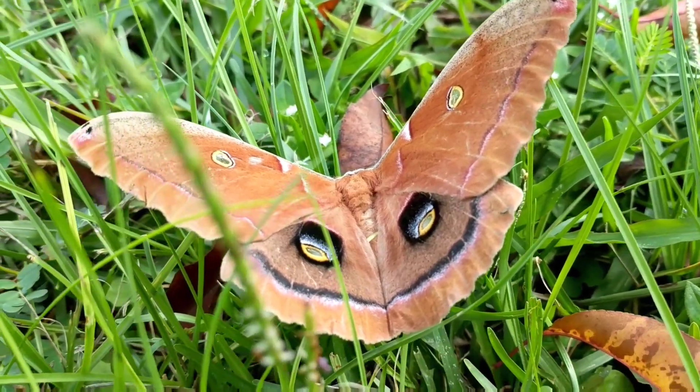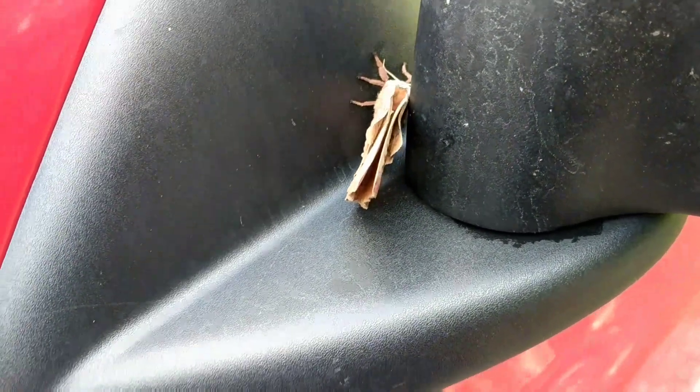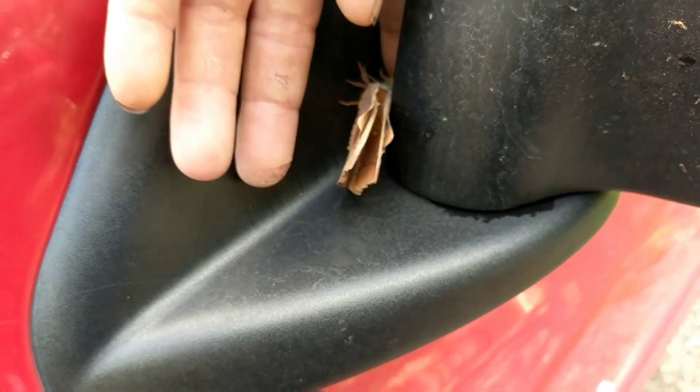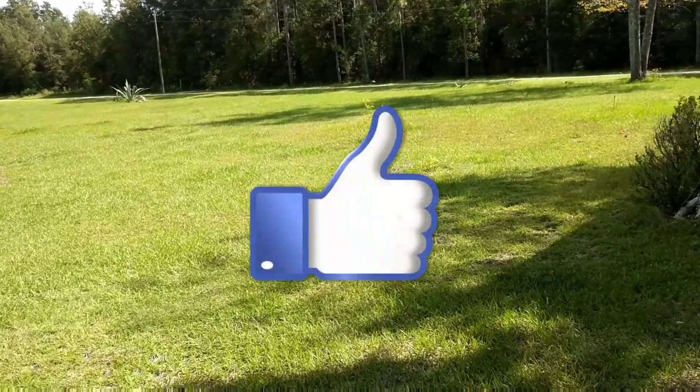Oh my god, look at that guys! I can't tell you the amount of times I've had insects and bugs land on my shirts. They always say a ladybug landing on you is good luck, but this feels like a whole other level of good luck. Why don't y'all show me just how lucky it is by hitting that like button — I really appreciate it, it goes a long way.